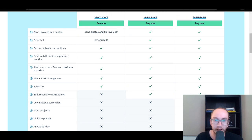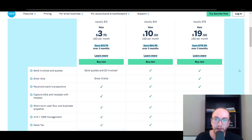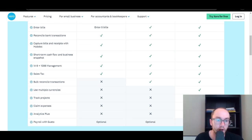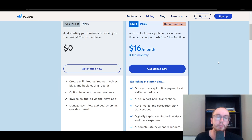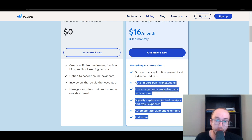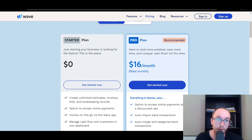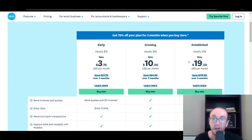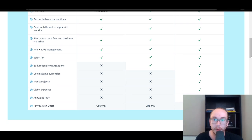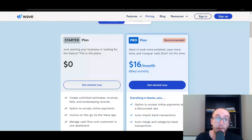Xero's Grow plan and Established plan are more for advanced businesses in terms of what you might need to be doing within their software. However, you do get a lot more in the pro plan with Wave as far as having everything the software offers, whereas Xero price-gates features up to their $78 plan, which is quite a bit more expensive. That's why a lot of people have been going with Wave.